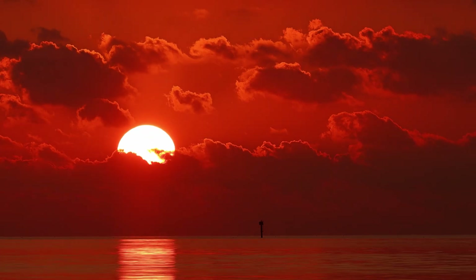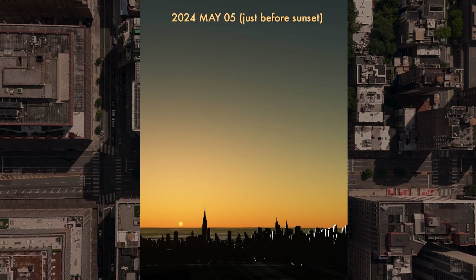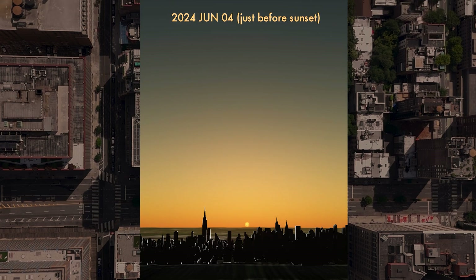If you ask yourself, where does the sun rise each day? Most people say, oh, it rises in the east and sets in the west. If they give you that answer, it means they've never really paid attention to what's going on. Because the rising point of the sun and the setting point of the sun changes daily.